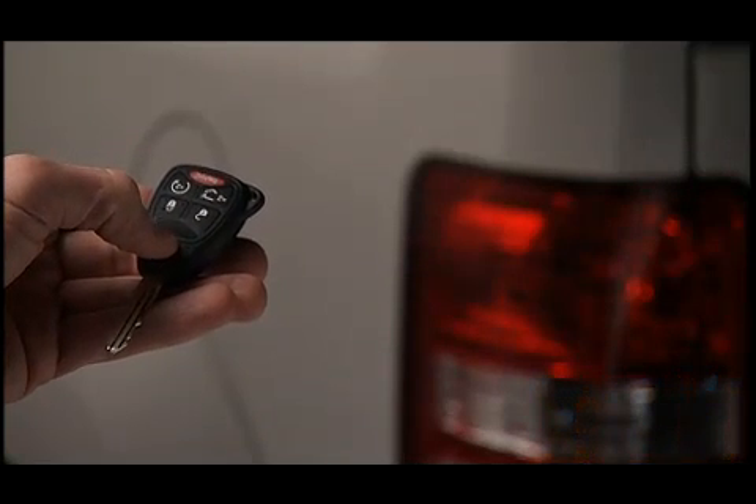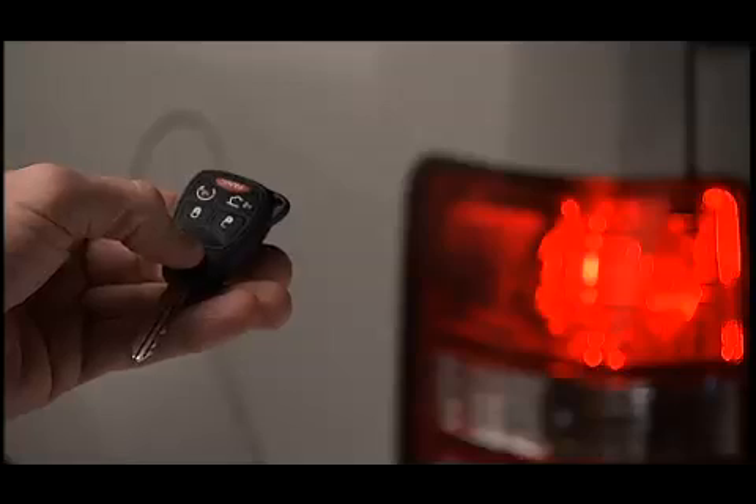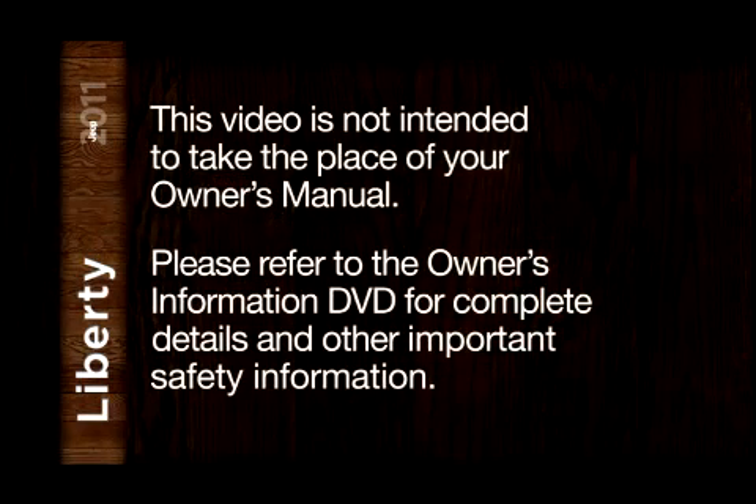Once the vehicle has started, the engine will run for 15 minutes. To cancel remote start, press the button a third time. Please refer to the Owner's Information DVD for complete details and other important safety information.